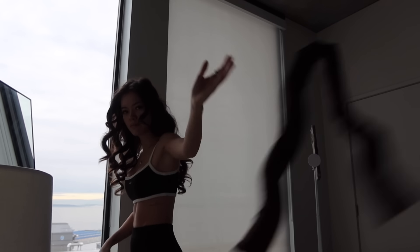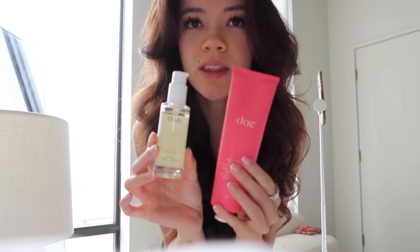Good morning guys, I'm going to take out my heatless curls. I just woke up and I have a good feeling about this one. I didn't use these products yesterday and my hair looks really frizzy, so I used these products today and I feel like the heatless curls actually turn out so much better — they smell so good.